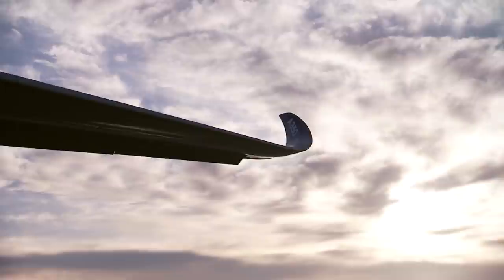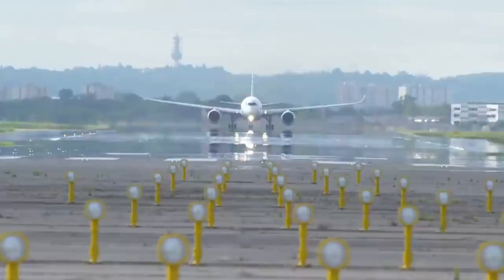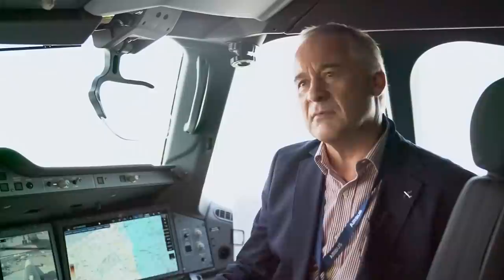We get involved right at the beginning of the development program, looking at the designs — the cockpit design in particular and the way the pilots interface with the aircraft. And then once we get on to the flying phase, we obviously have to fly the airplane to make sure it's safe for carrying passengers and doing the job it's designed to do. And that process takes somewhere between a year and 18 months, depending on the nature of the program.